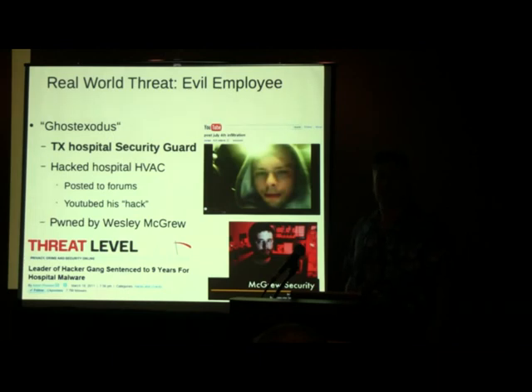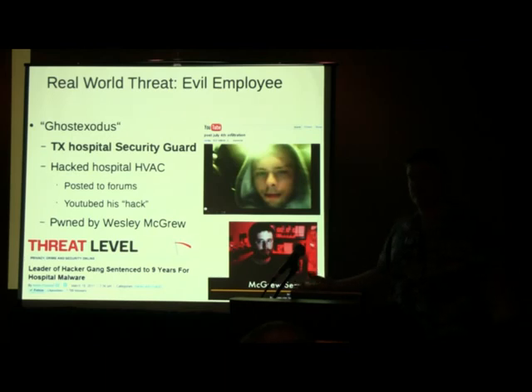Remember Ghost Exodus? This guy was a security guard at a Texas hospital in Houston. He had his hacker gear — his Ophcrack CD, his Backtrack, fake credentials — and he videotaped himself backdooring and infecting HVAC systems at the hospital. This is serious business: mess with an HVAC system in a hospital, drop it a couple degrees, and your medications go bad. Aside from the financial cost, you've got huge patient risk if medications are compromised. He got exposed by Wesley McGrew, it was written up in Wired, and he's doing 10 years in a Texas jail.